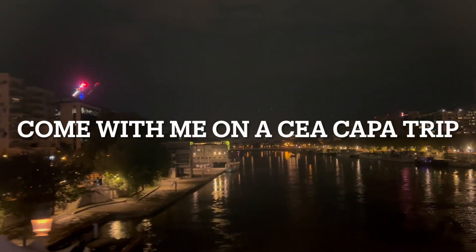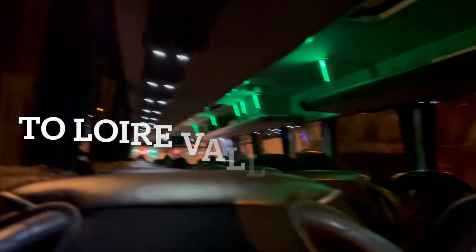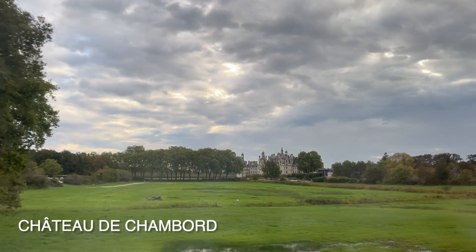Hey guys, I'm an engineering student with CA Kappa in Paris, France, and I'm going to take you guys with me to Loire Valley, France on a CA Kappa trip, and you guys are going to see everything that I saw.